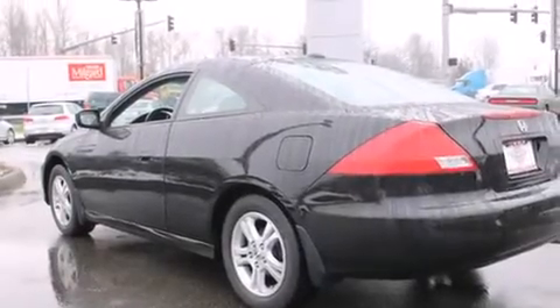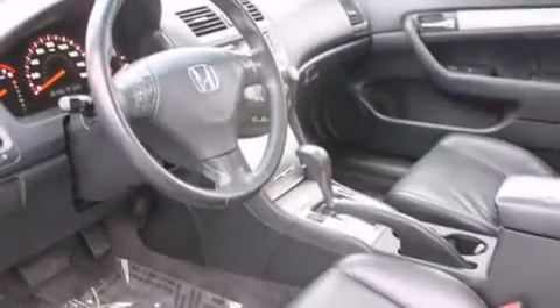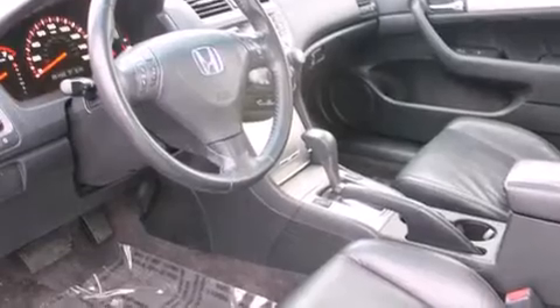All of the following features are included: heated seats, alloy wheels, cruise control, a multi-disc CD player, a leather-wrapped steering wheel.